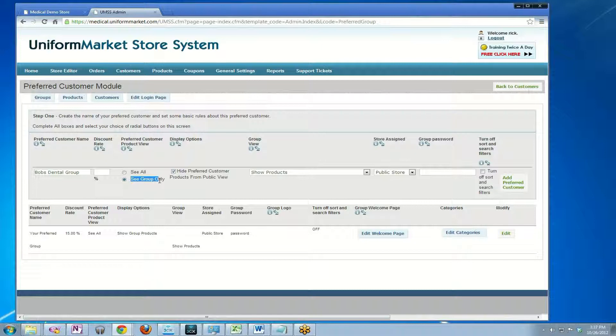In this case, we're going to say let's see the group only. Next is: do I want to hide the products that I assigned to Bob's Dental Group from all the other shoppers in the store? Keep in mind that this feature will hide all of the products you assign to the group from every other shopper.